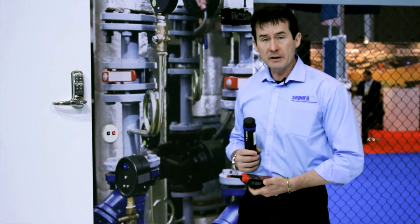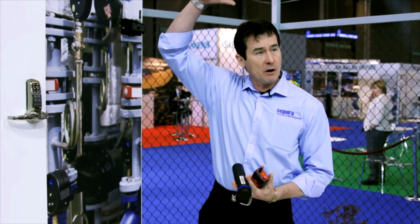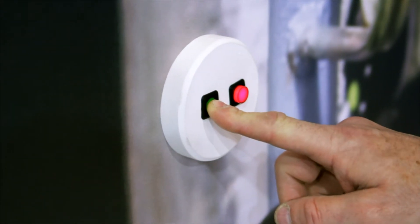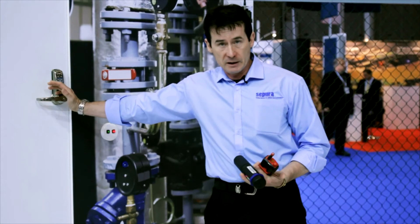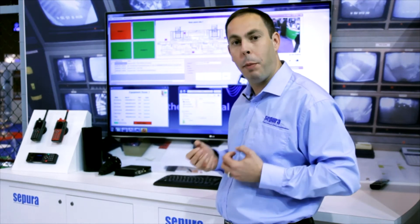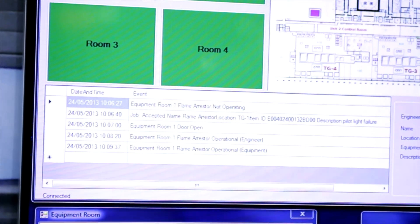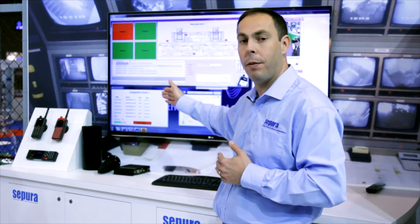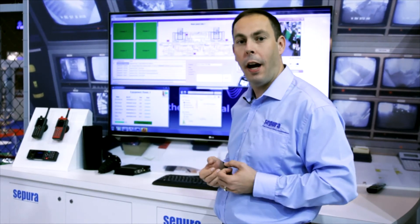The system now shows the engineer has approved this piece of equipment. We also want the equipment itself to report its condition over the air using telemetry, which we simulate by pressing the green key. Once the work is completed I close the door and the system is automatically reset. In the control room I can see the engineer has completed his task, and I'm also waiting for the equipment itself to come back online — which is reported via the telemetry unit. The door is closed, the lights have gone green, and the engineer has completed his task.